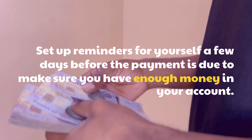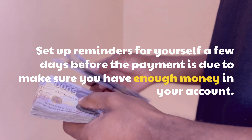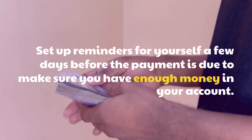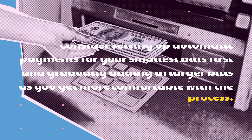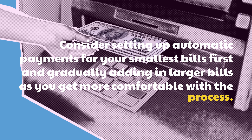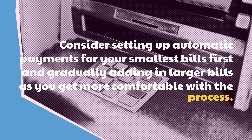Set up reminders for yourself a few days before the payment is due to make sure you have enough money in your account. Consider setting up automatic payments for your smallest bills first and gradually adding in larger bills as you get more comfortable with the process.